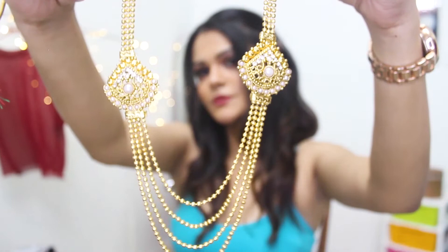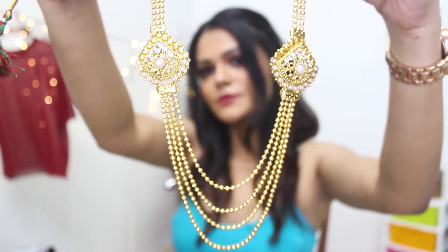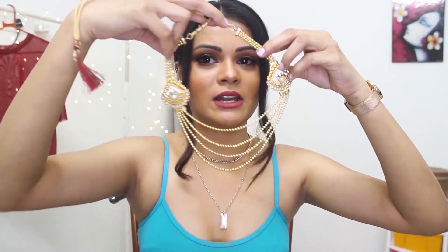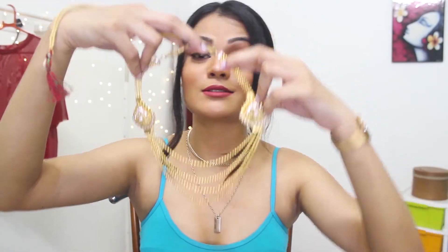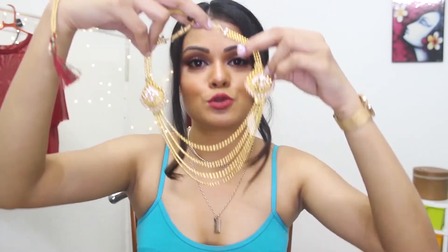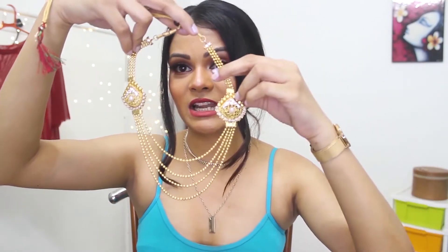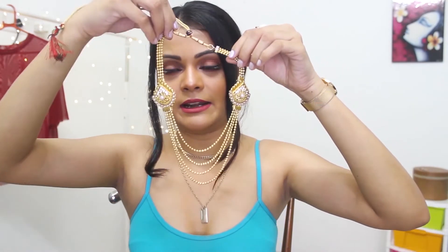The next neck piece essential that everybody should have is the layered neck piece. It's very simple — it has two details and three layers. This is very much in trend and it never goes out of trend. It looks really nice with dresses, suits, especially lehengas — whether heavy or plain.